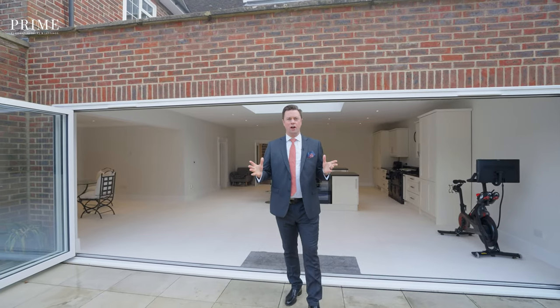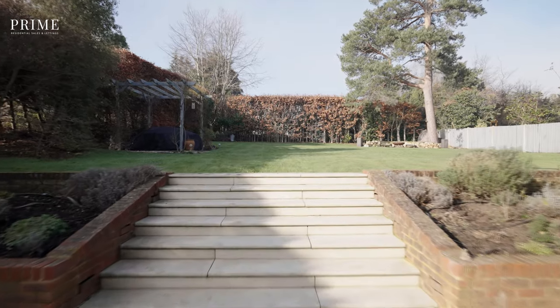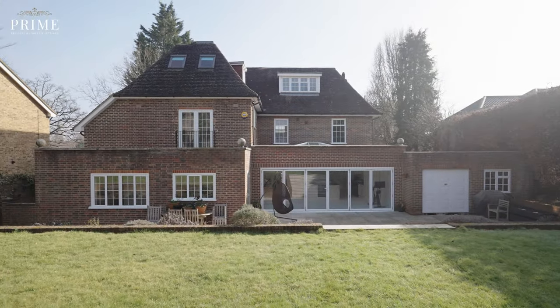The entertaining space leads you through the bifold doors onto the garden. Stepping out into the garden you're met by this lovely patio area with stone steps leading up onto the lawn with a couple of extra seating spots.